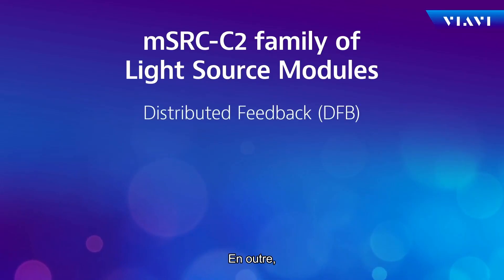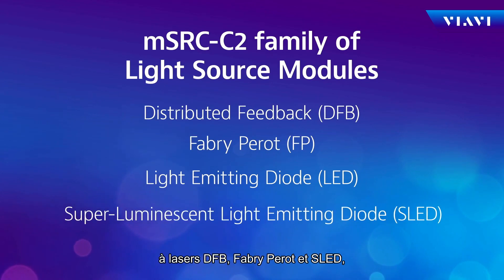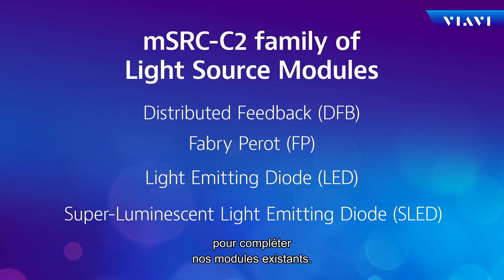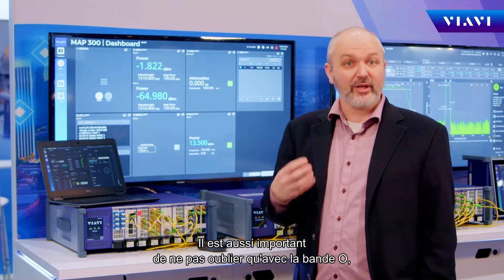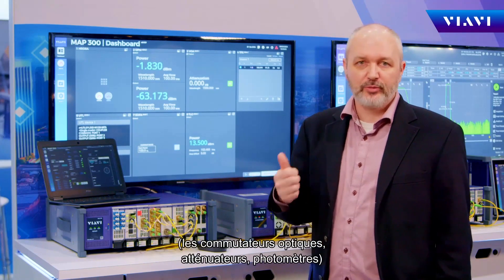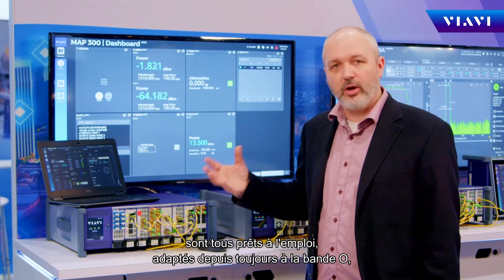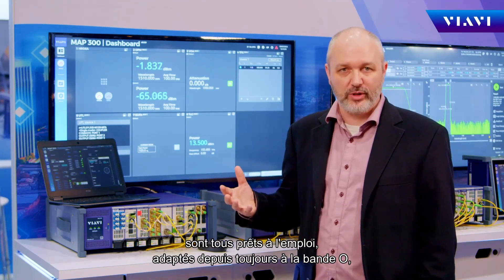In addition to that, we've rounded out a vast number of optical CW sources — DFB, Fabry-Perot, and SLEDs — to complement the modules that we have. It's also important to remember that in the O-band, the modules we're probably best known for — optical switches, optical attenuators, and power meters — are all out of the box and have always been O-band enabled, and that will continue into the future.